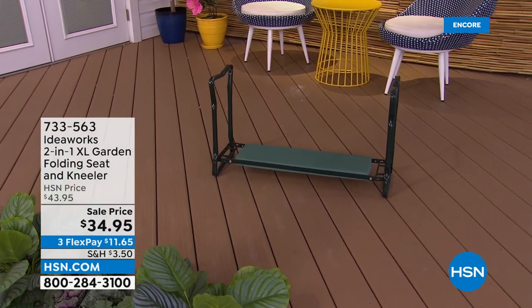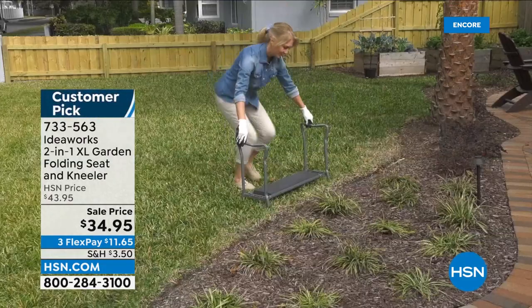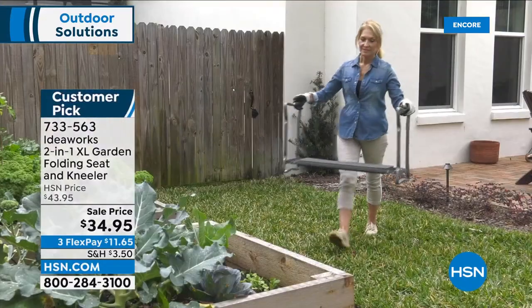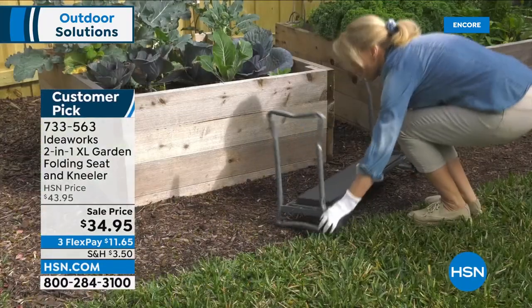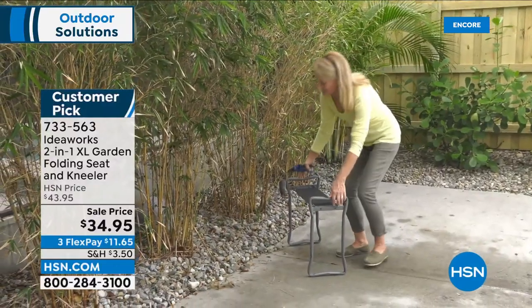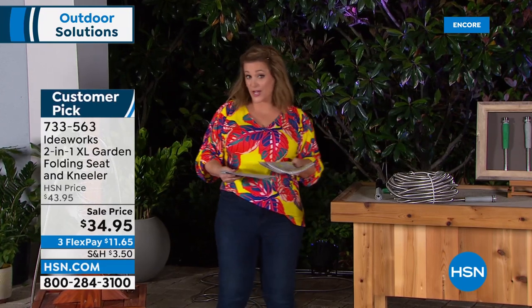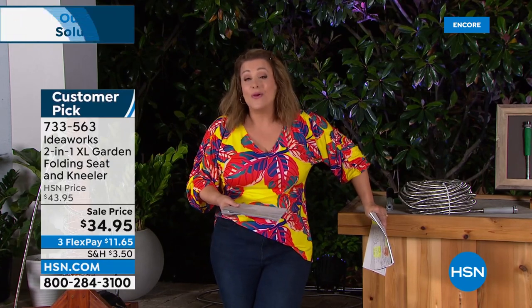If you love gardening, socializing, tailgating — if you're a soccer mom or love watching the kids play sports — take a look at this from Ideal Works. It's the two-in-one extra large garden kneeler that flips around to become a seat. It's a customer pick. I have the smaller one and wish I'd gotten this larger one. It keeps your knees off the floor with a nice foam cushion, has a 400-pound capacity, and is just $34.95 today — typically about $44.